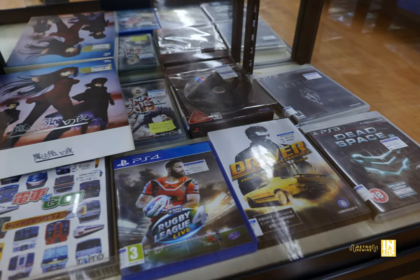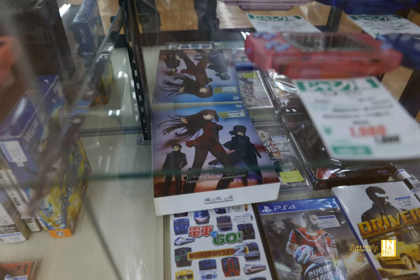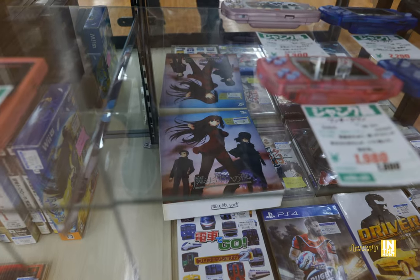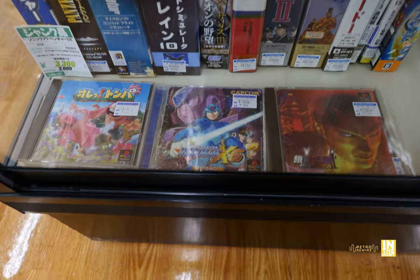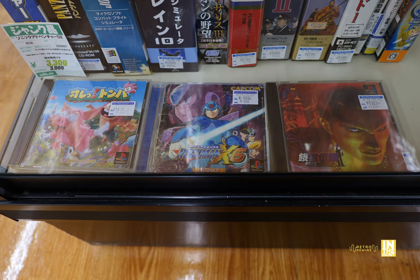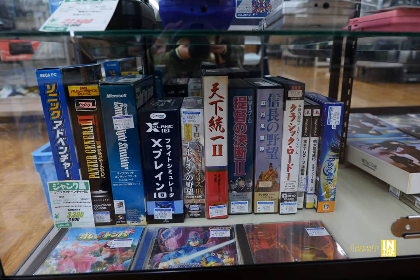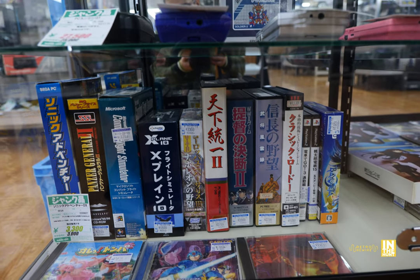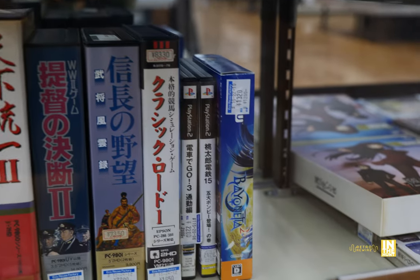Down below, just a variety of software — some of it seems to be from different regions, always nice to see. I'd seen that game before at a different Hard Off and it was just as expensive. And then here we have Toomba. I was so busy filming I didn't realize they had a copy of Toomba in there — I don't think I've ever actually seen Toomba before. Kind of nice that they have that there.